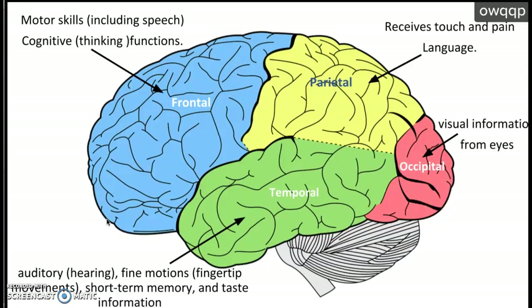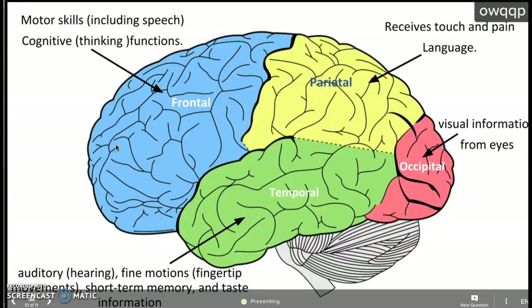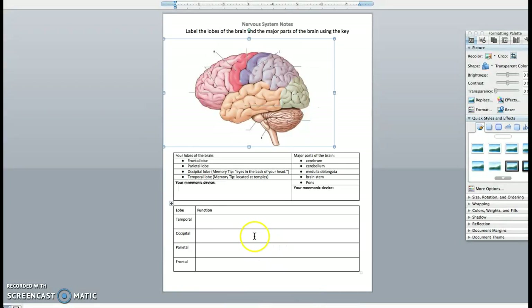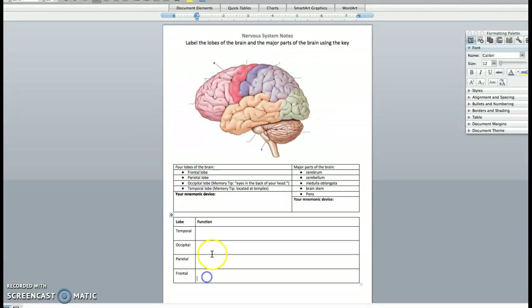The parietal lobe receives touch and pain signals, and is involved in language. The frontal lobe handles motor skills and cognition — that means thinking. If you hit the front of your head, you can get a concussion on your frontal lobe, which can damage your thinking and your motor skills, including speech. We have to protect our brains for sure.